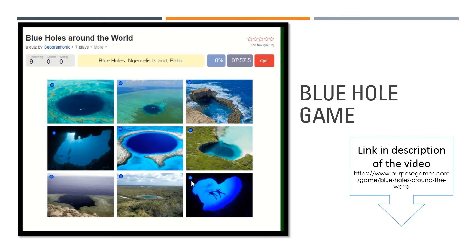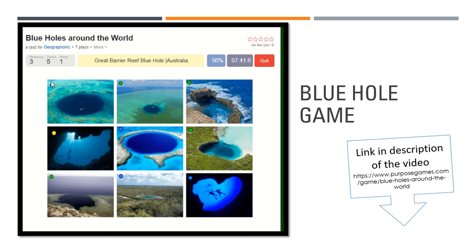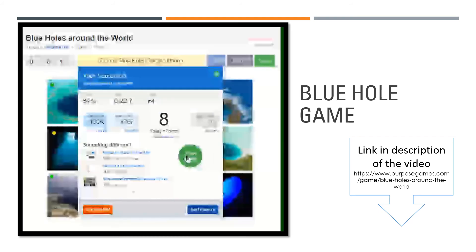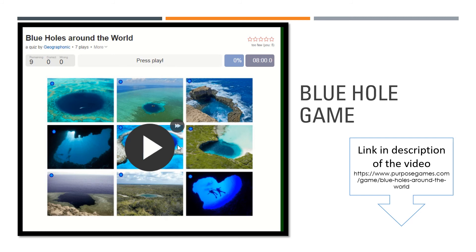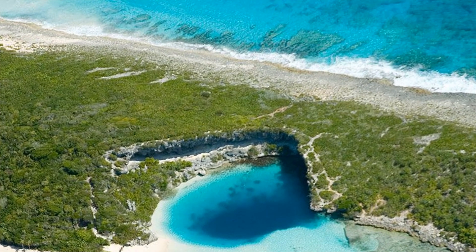If you would like to learn more about blue holes around the world, you can play a game which has been created for you. You can see the most beautiful blue holes and test if you can recognize them — you can find the link in the description of this video. This video ends with some nice pictures of Dean's Blue Hole in the Bahamas. I hope you liked it and you should definitely go and take a visit to this beautiful location.